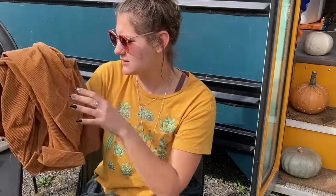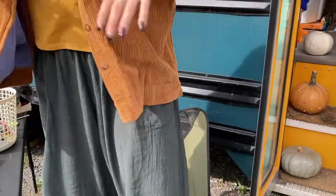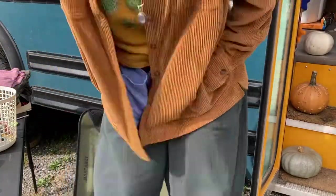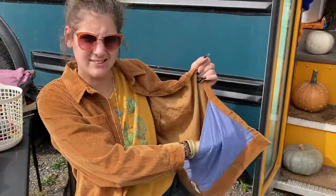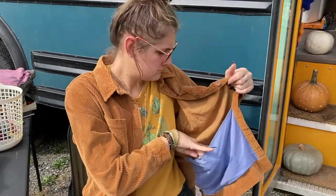I got like three or four what I would consider luxury items while I was there, and this is one of them. This corduroy button-down is just the most fall thing you could ever ask for. Nice big pockets right here — when a button-down has these pockets, it's the best. And I love it dearly. It also has big pockets on the inside, for your trinkets. This is an extra large, by the way — I really like wearing oversized clothing.